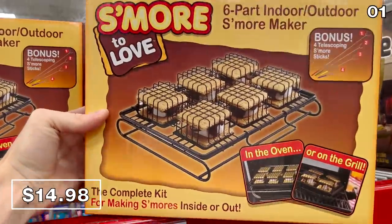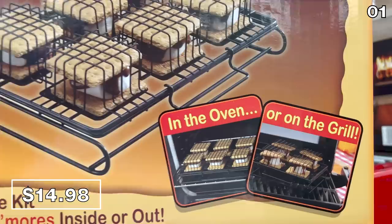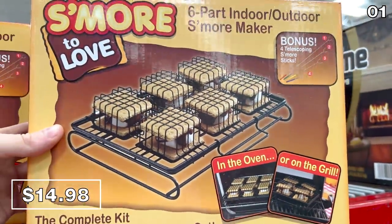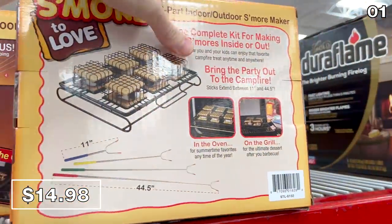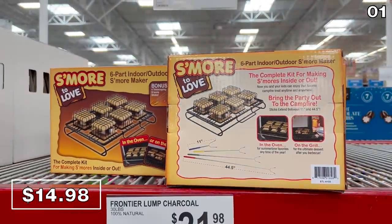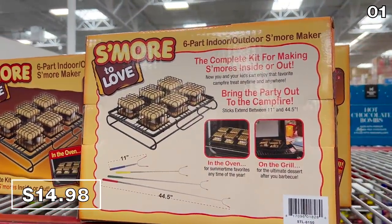In the first spot, it's a Cuisinart S'mores Maker — but not the type you're thinking. This $15 S'mores kit allows for a contraption that will assist you in producing perfect s'mores from your oven, so in colder weather, if you can't do this fireside, you can now make s'mores in any type of weather.